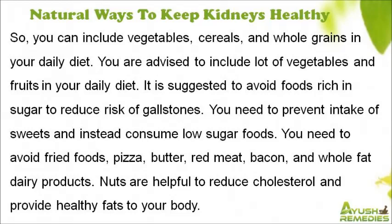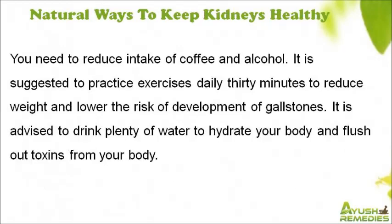Nuts are helpful to reduce cholesterol and provide healthy fats to your body. You need to reduce intake of coffee and alcohol. It is suggested to practice exercises daily for 30 minutes to reduce weight and lower the risk of gallstones. It is also advised to drink plenty of water to hydrate your body and flush out toxins.